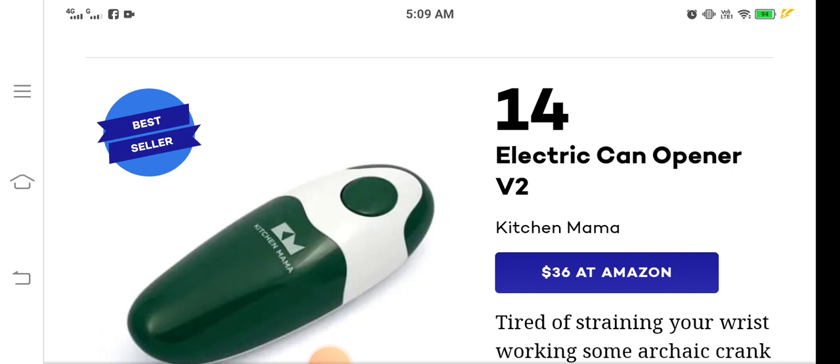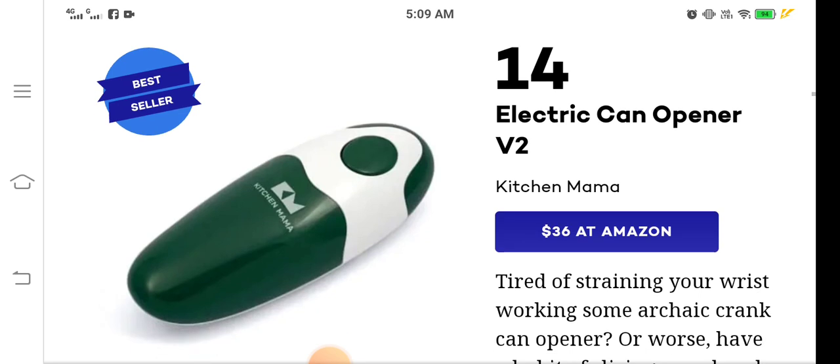This is a kitchen product you can use in your kitchen or store. If you are a seller, reseller, or a customer looking for trending products, you can buy or sell this product. Its starting price is $36 on Amazon, which is not much for such an impressive product.